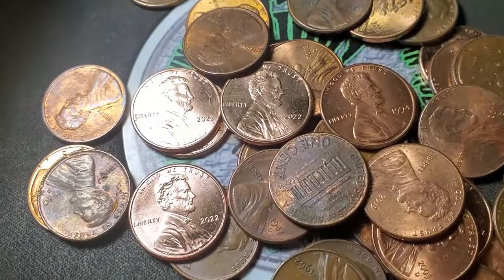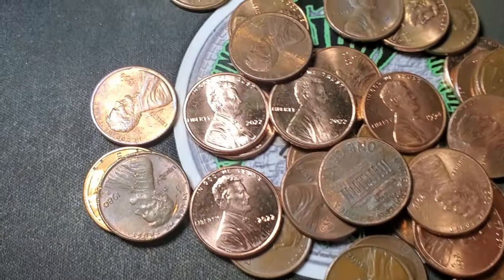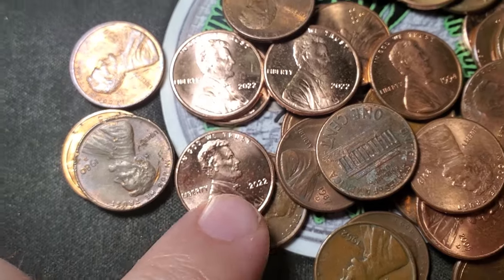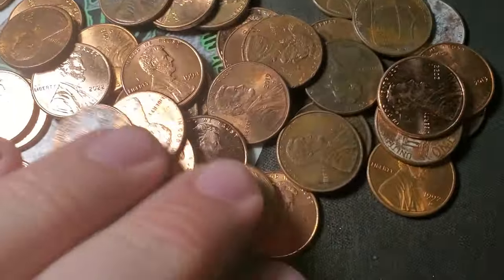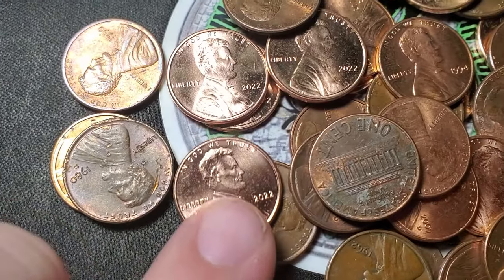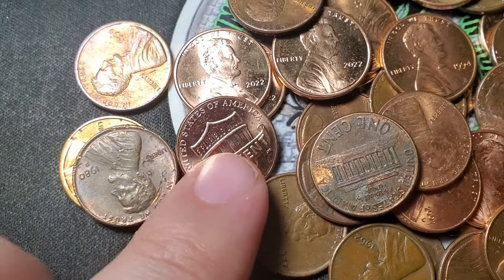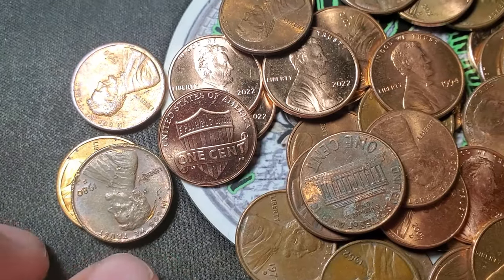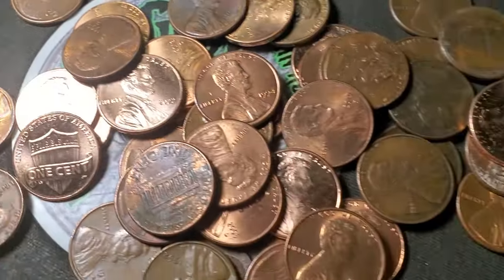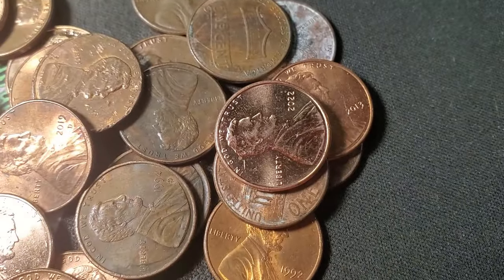A little note just to let you all know: I'm having a lot of newer 2022 Philadelphia pennies in these rolls, and they are circulated. The more new pennies you have, the less older stuff you're going to find. But we still have five wheat pennies and a couple old Canadians, so we're still finding stuff — but a lot of 2022 Philadelphias.